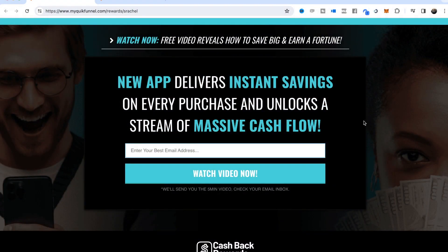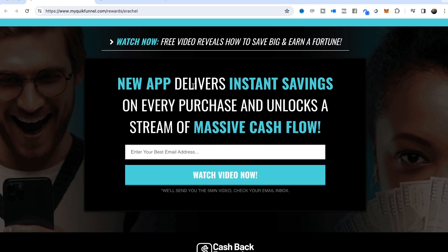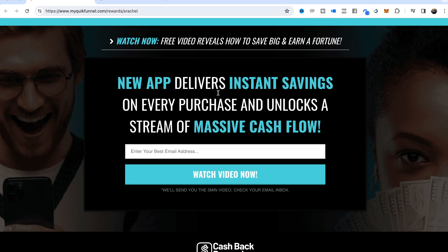I've had a lot of requests for the Nexus Rewards funnel, so in this video I'm just going to show you what this funnel looks like. It starts with the capture page — really simple, nothing too fancy, but some popping colors, a nice background image, a guy on a phone, a lady holding some cash. The headline reads: 'Watch now — free video reveals how to save big and earn a fortune. A new app delivers instant savings on every purchase and unlocks a stream of massive cash flow.' This capture page is tied to the actual sales page as part of the complete funnel.